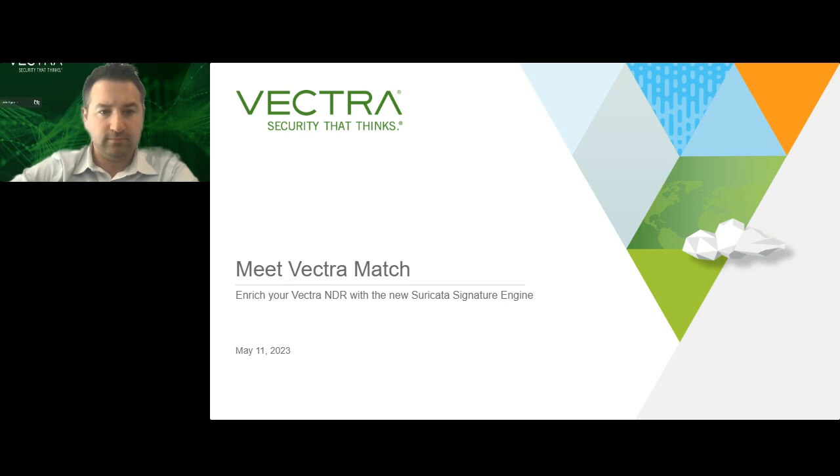This webinar is being recorded and will be sent out in a few days along with the presentation slides. Phones are muted and participants are encouraged to type questions into the Q&A tab. We encourage you to download the resources available on your screen and follow us on social media for our latest updates. Our speaker today is Brad Woodberg, Director of Product Management. Brad, the floor is yours.